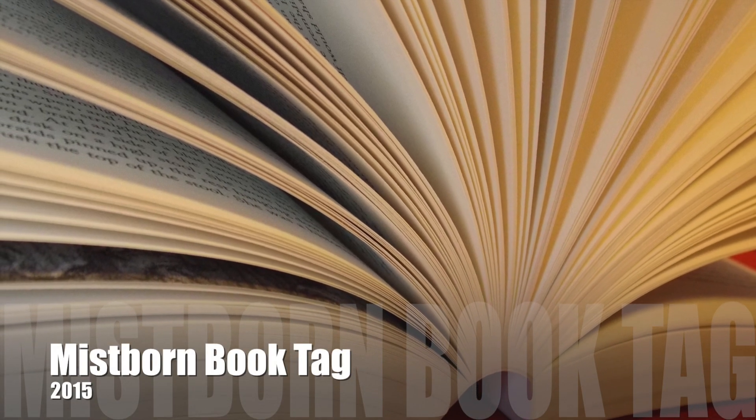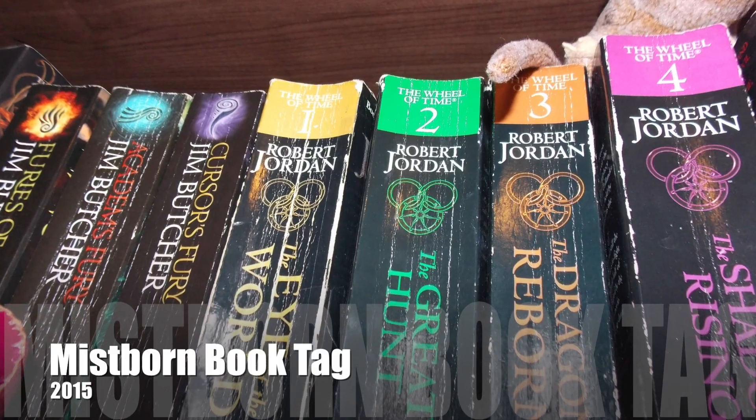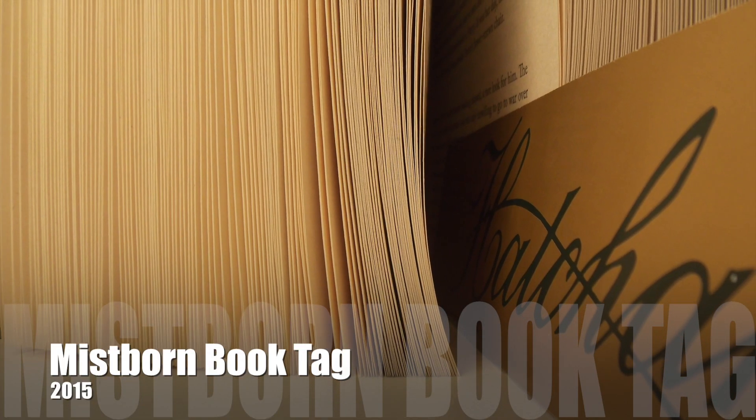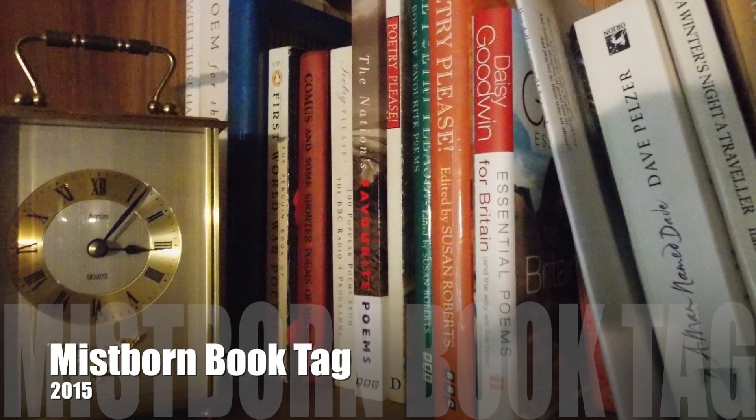Sit back, relax, and maybe get yourself a snack. Me and you gonna have a little chat about love. Hi guys! So I am here today to do a tag video. I don't do these very often, so it's quite exciting, and this one is the Mistborn book tag.